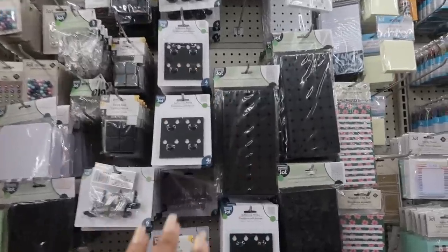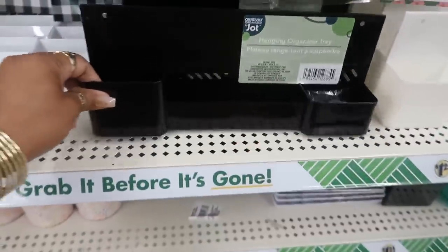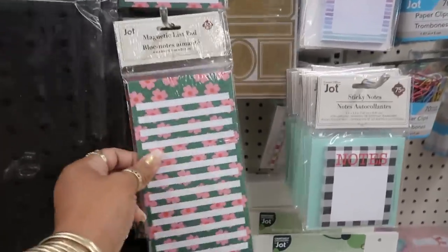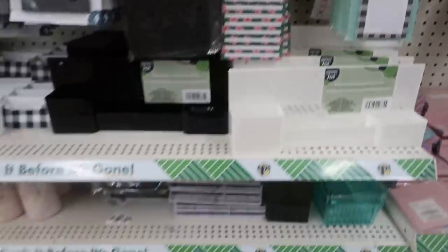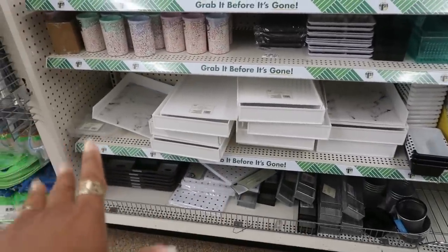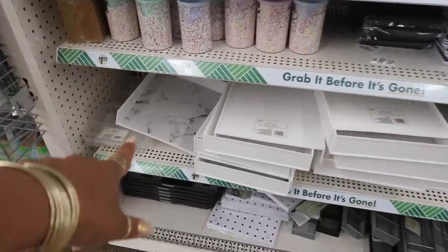You have blueberry, strawberry, and banana Play-Doh sets. They are stocked in stationary stuff with all the Jot stuff — they even have the pegboard and all the accessories that go with it. The black and white organizer tray, magnetic list pads, letter trays, all in the marble design.